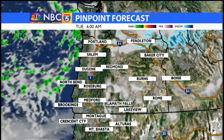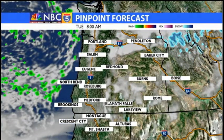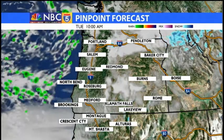As we get into Tuesday, we're going to have a cold morning with some areas of fog, and temperatures dropping down to the 20s on the west side, single digits east of the Cascades.